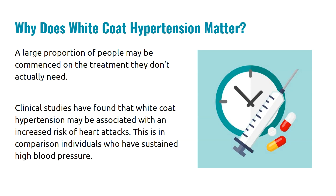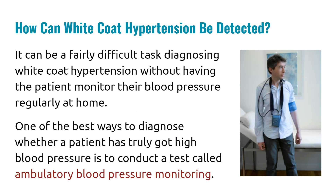A large proportion of patients may be commenced on treatment if they are diagnosed with white coat hypertension, when they may not really need that treatment. However, clinical studies have found that white coat hypertension may be associated with an increased risk of heart attacks, in comparison with individuals who have sustained high blood pressure. So it is an important area that has to be looked at and targeted when managing individuals with such problems.